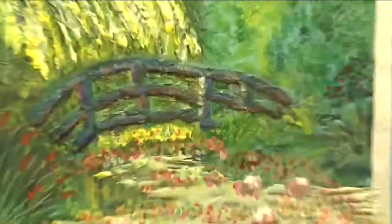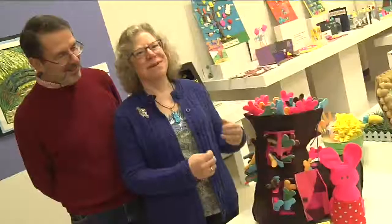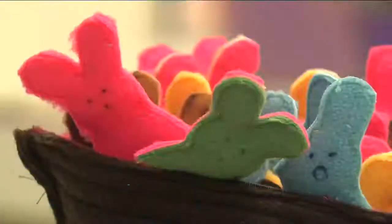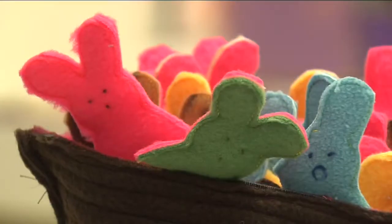Where are the Peeps in this work of art? They're actually melted to make this tribute to one of Monet's famous garden paintings. And this is an old Peep in the shoe. Bob and Holly Autumn brought in this piece. I'm a big sewer, so I just was able to figure out how to do it, and there's a lot of Peeps in there. My hand was very sore from cutting.